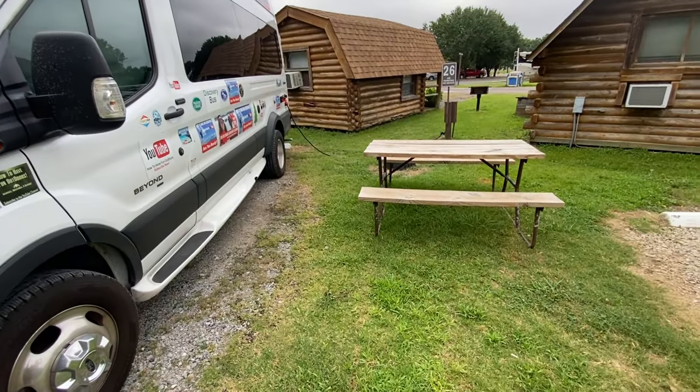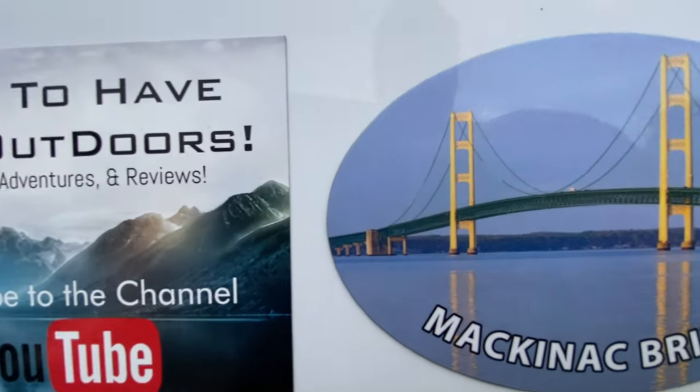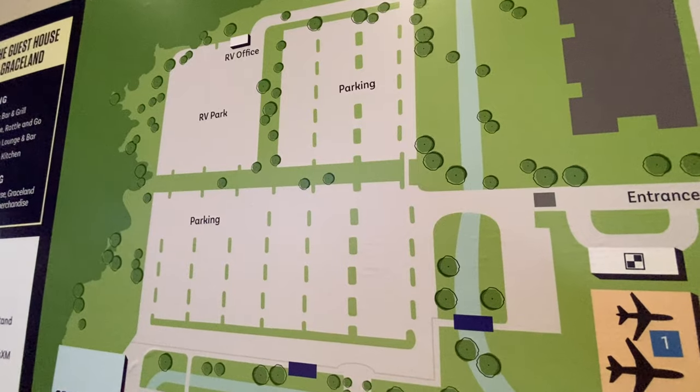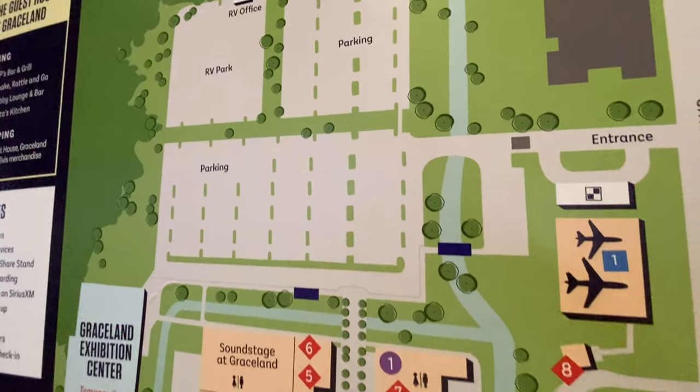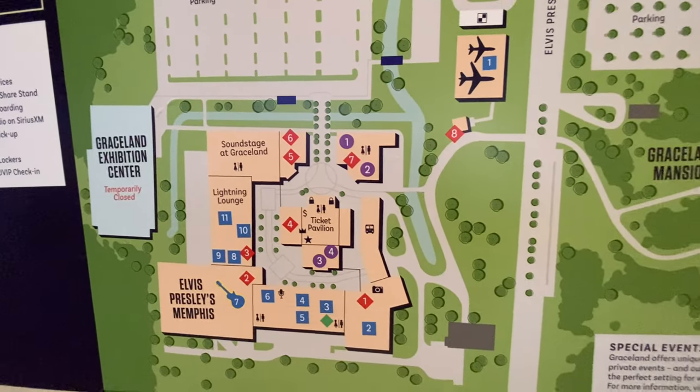If you've got a Class B like us, you just pull in having made your reservations in advance. That's one of the key things — you need to make your reservations in advance. There's the RV park and there is the front entrance to the main museum area and ticketing.